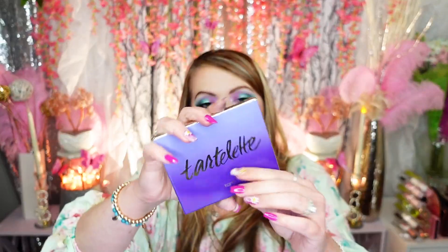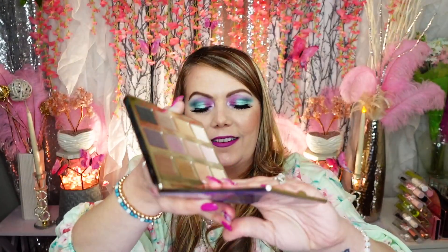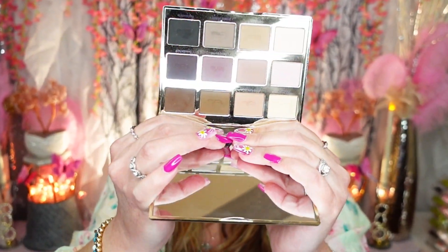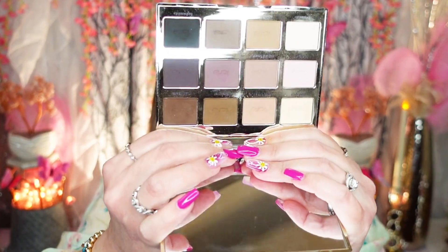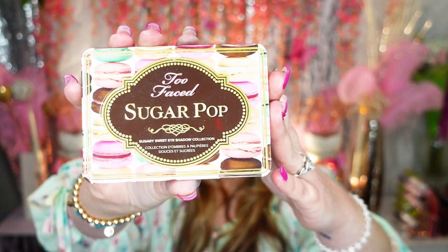The Tarte Swamp Queen palette — I use this mainly as a mirror. The colors are so standard and the pigment isn't that amazing, so I hardly ever use it anymore. I'm going to pass that along. See, I'm being good!